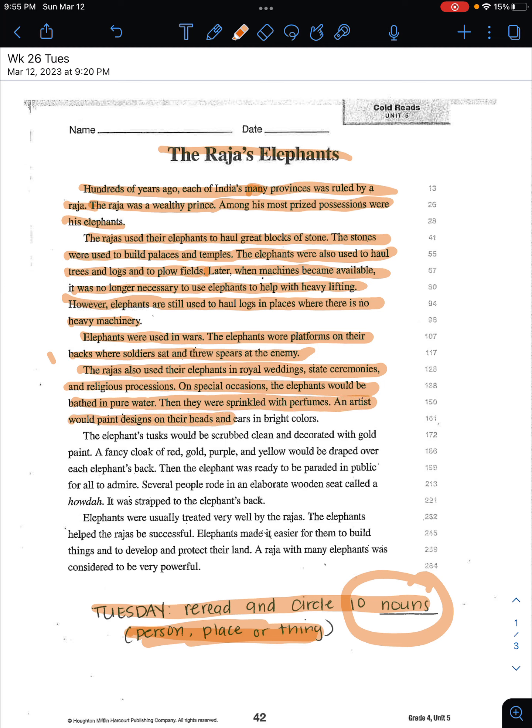'An artist would paint designs on their heads and ears in bright colors. The elephants' tusks would be scrubbed clean and decorated with gold paint. A fancy cloak of red, gold, purple, and yellow would be draped over each elephant's back.'